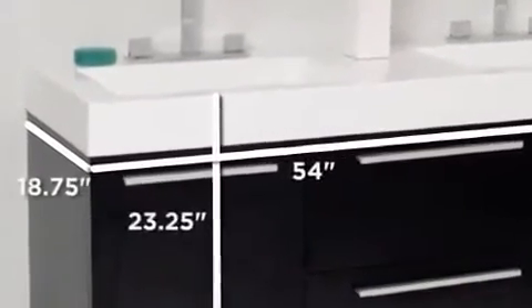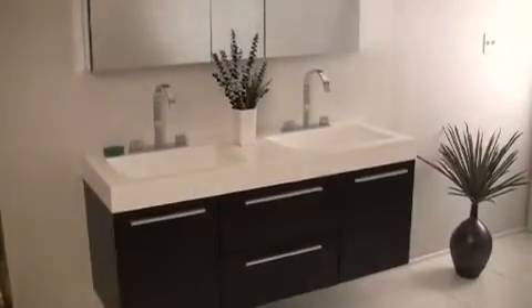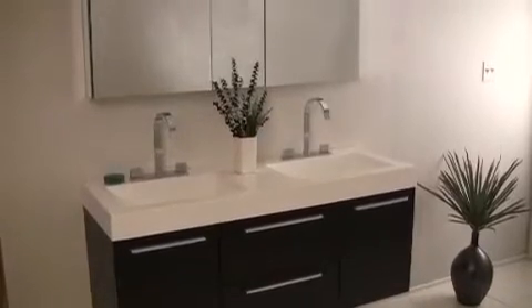The Fresca Opulento Double Sink Bathroom Vanity is a genuine masterpiece. Shown here in a beautiful black wood finish, the Opulento is perfect for your master bath.